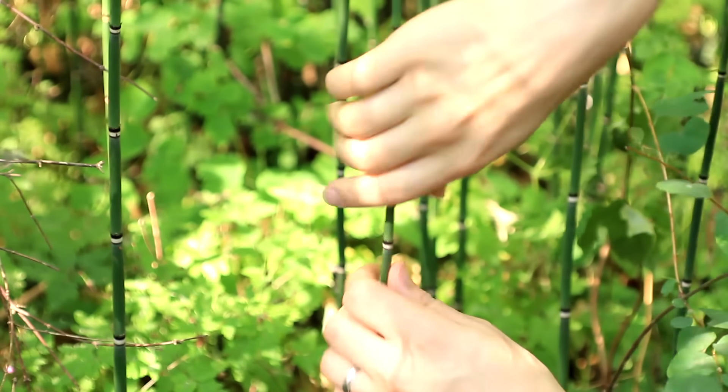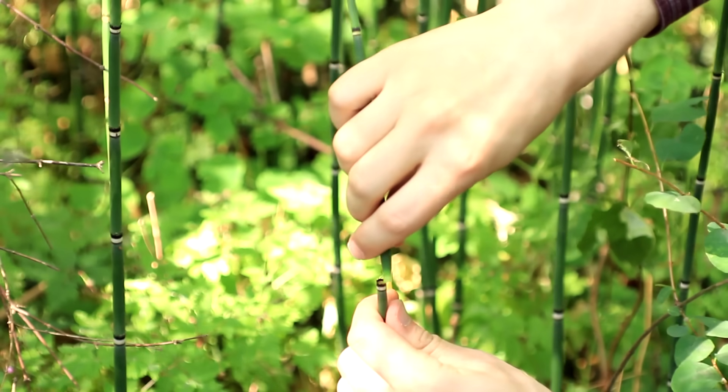And this is snake grass, otherwise known as horsetail, or to the kids, pop grass, because you can just pop it apart and then put it back together again, although on top there it's dead now.